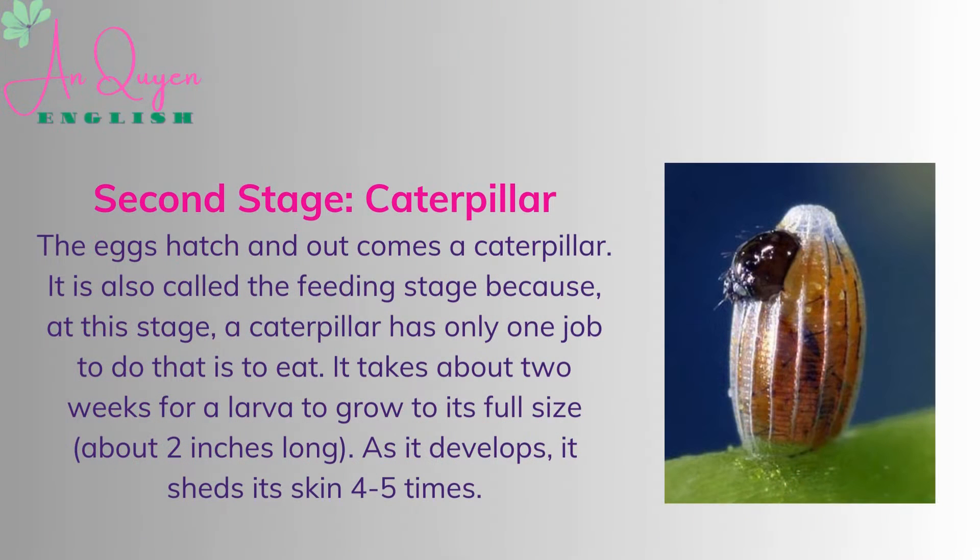The eggs hatch and out comes a caterpillar. It is also called the feeding stage because, at this stage, a caterpillar has only one job to do — that is to eat. It takes about two weeks for a larva to grow to its full size, about two inches long. As it develops, it sheds its skin four to five times.